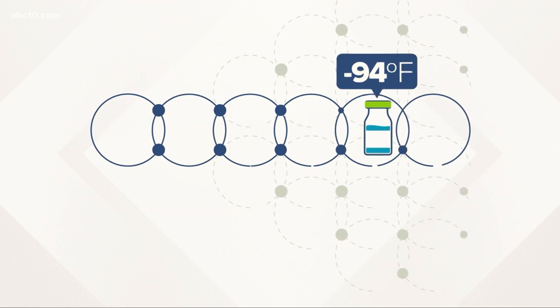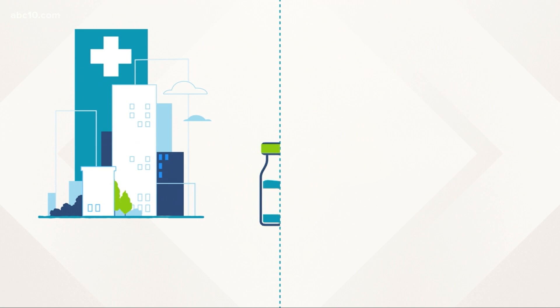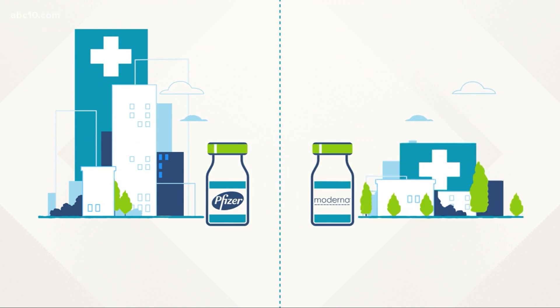That's also one of the reasons why urban areas, large hospitals with more ultra-cold storage, are expected to receive more of the Pfizer vaccine, while rural areas will get more of the Moderna vaccine.